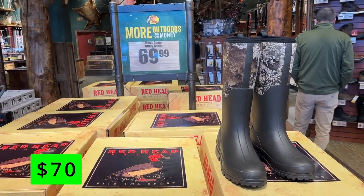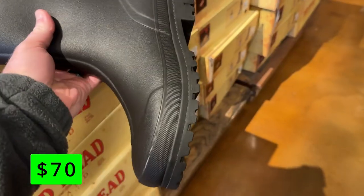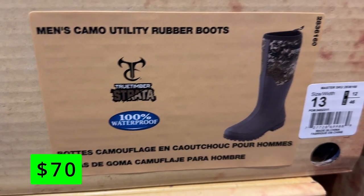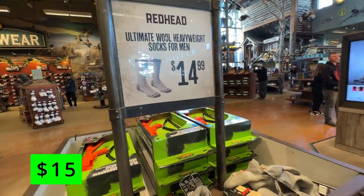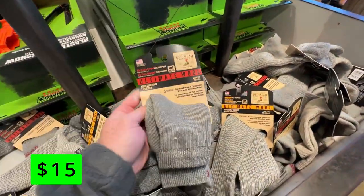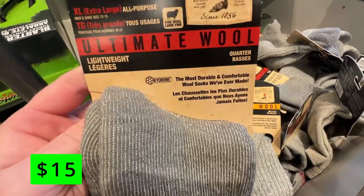First up are these Bass Pro house brand Redhead Camo Utility Boots for $70. These offer 100% waterproof protection and insulation against the cold. These boots look to be pretty well-made and could be a good alternative to the more expensive muck boots. To go with boots, if you're in a really cold climate, you can pick up these wool socks for $15. I like seeing that these are made in the USA, and if you've never had a pair of wool socks, these will keep your feet very warm and are the best socks to wear in freezing temperatures.